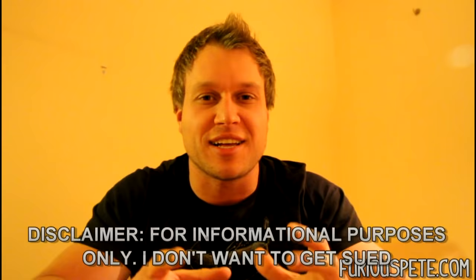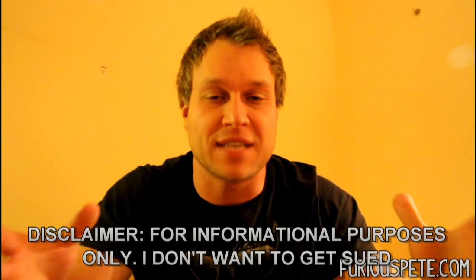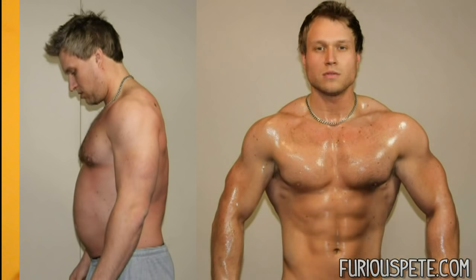Now before I get started, I just want to make it clear that the pictures I showed have nothing to do with this video. I want to make it perfectly clear that the physiques transformed in those pictures may have actually been the result of the programs advertised — I simply don't want to get sued. Without further ado, I'm going to show you how I went from this physique to this physique in less than five hours.